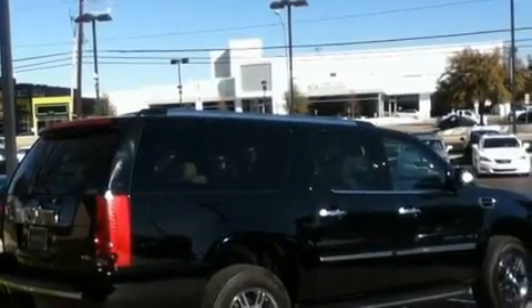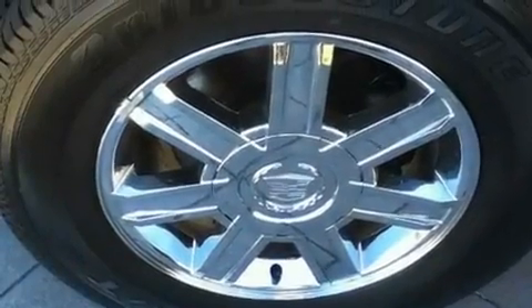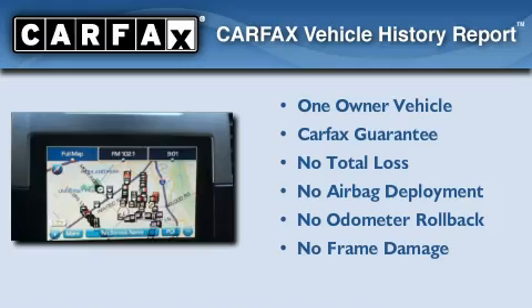Additional features include big 18-inch wheels, a low-tire pressure indicator, air conditioning with automatic climate control, and cruise control. This Cadillac has had only one owner, and it qualifies for the Carfax buy-back guarantee.